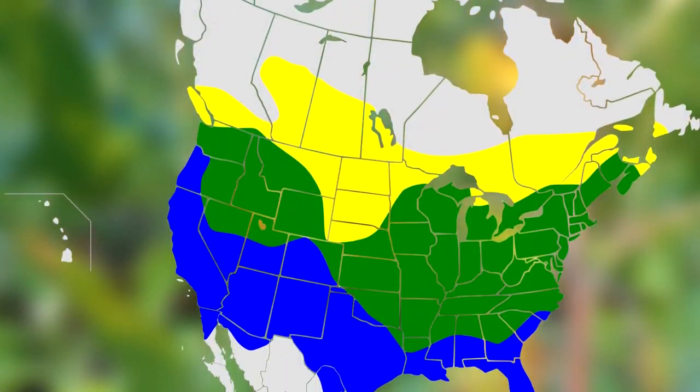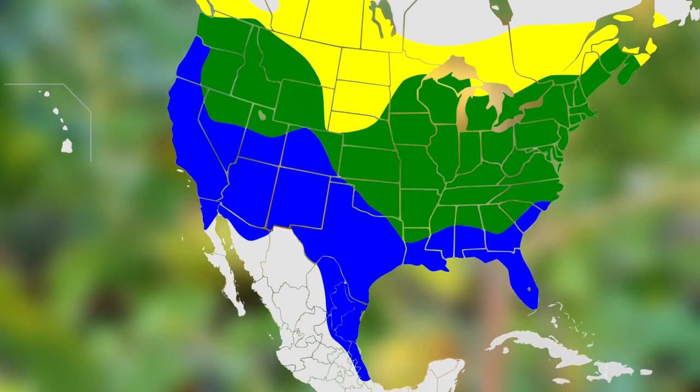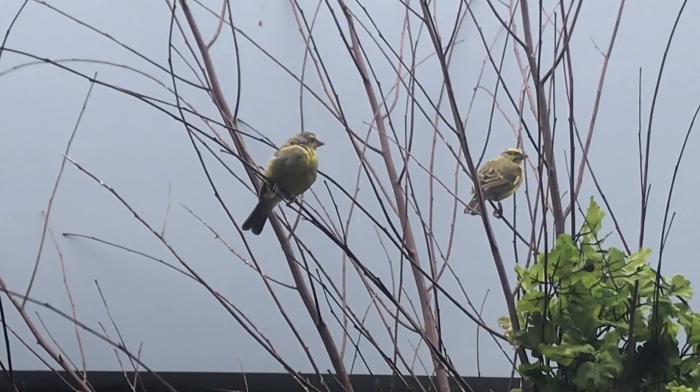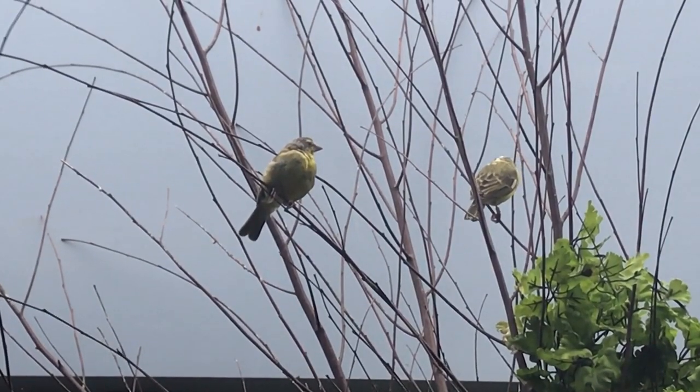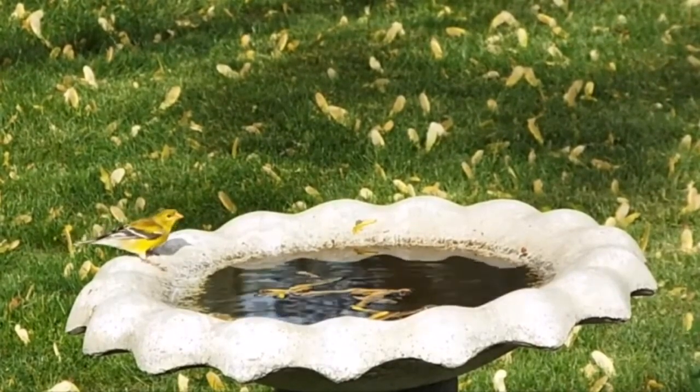American goldfinches live in North America, from southern Canada to northern Mexico, depending on the season. During the winter months, American goldfinches are typically found in their southern range, while in the summer they are found more northerly, though not all individuals migrate.